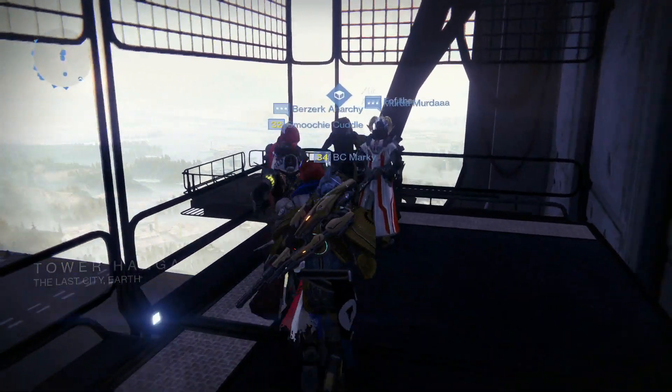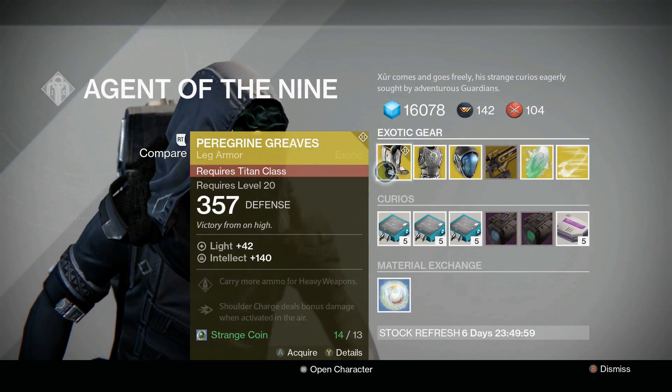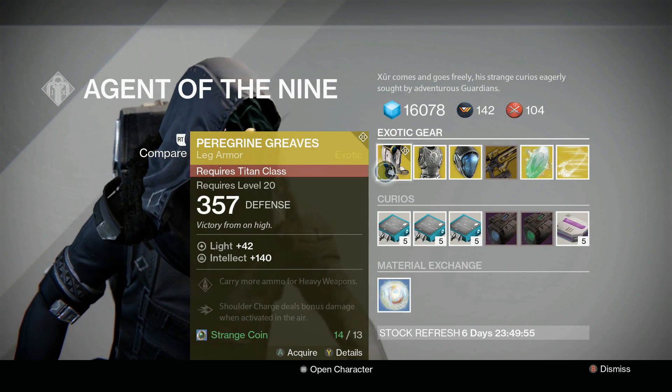So here he is in the hangar, just off to the right. And what has he got for us this week? We have the Peregrine Greaves for the Titan with an intellect of 140.